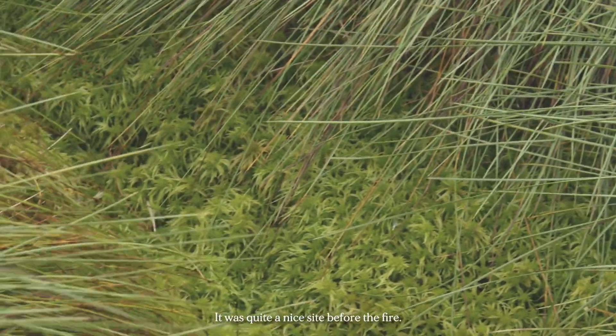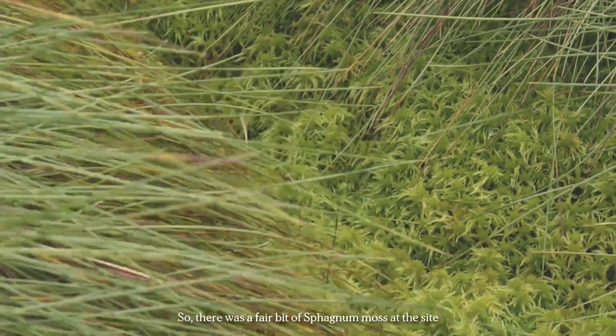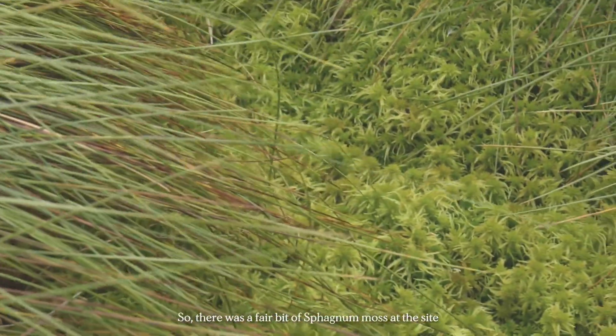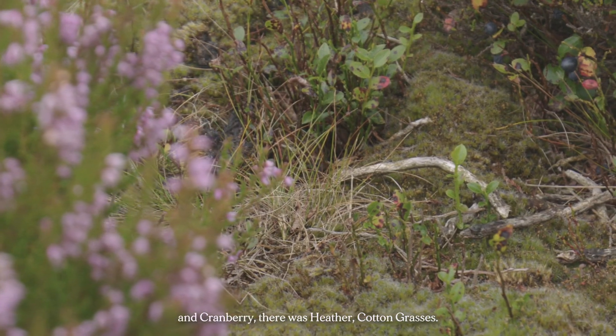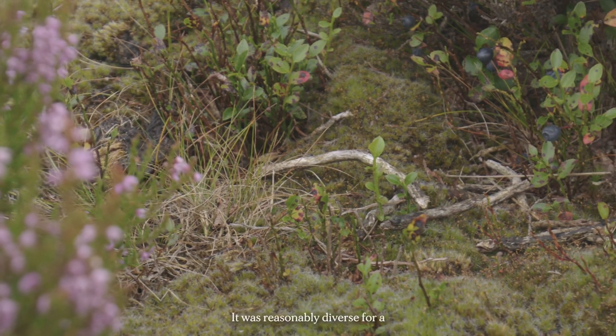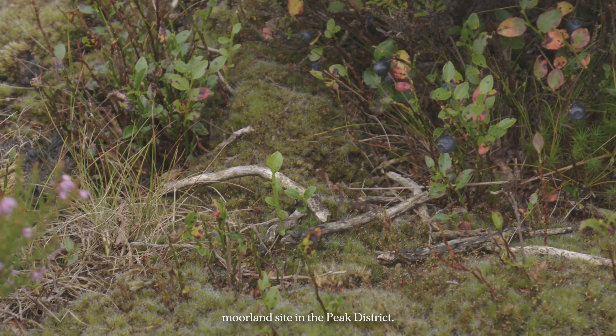It was quite a nice site before the fire — there was a fair bit of sphagnum moss, cranberry, heather, and cotton grasses. It was reasonably diverse for a moorland site in the peat district.